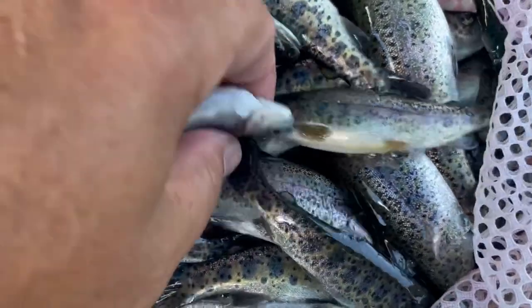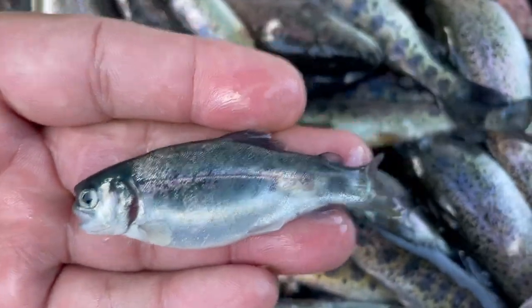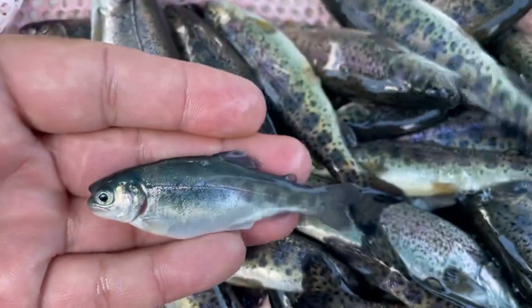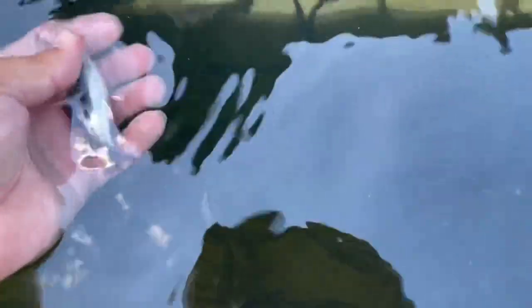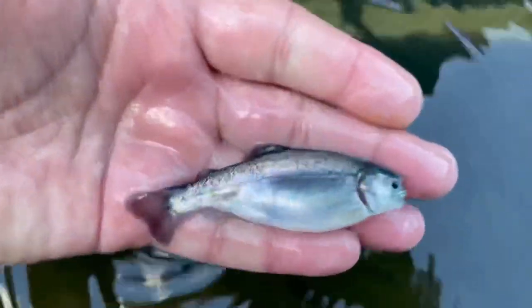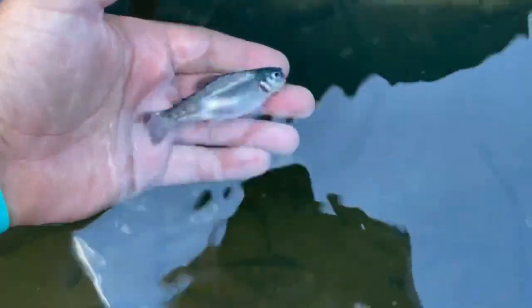There we go. Look at him — see how he's missing all the dots? And it gives him a real kind of bluish silver hue that you can really see compared to all the other fish. Very pretty.